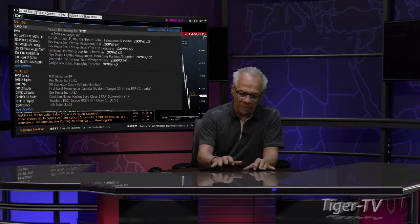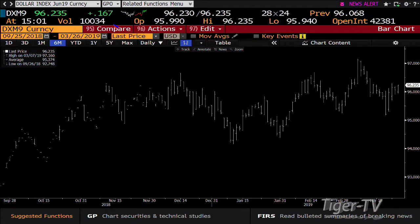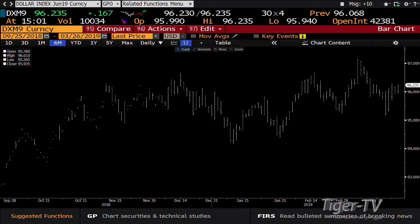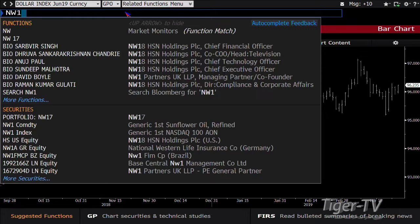King dollar is still fighting it out with the bulls and bears in a big way. You've got King dollar right now up 167 ticks with light volume — about 10,000 contracts. It looks like King dollar is going to try to get into 96,685. We hit 96,235 thus far.